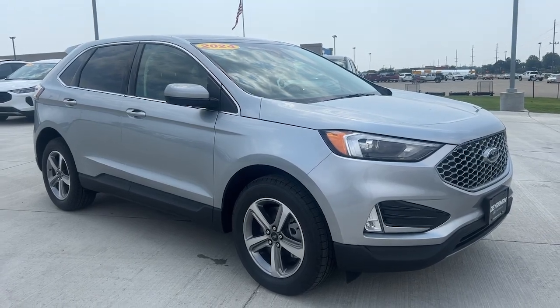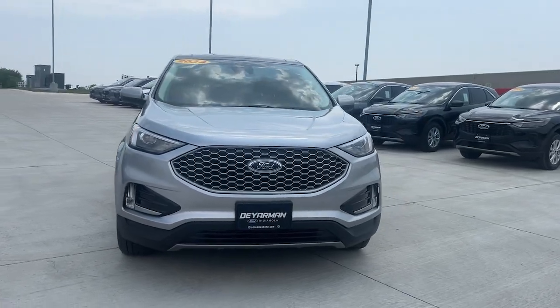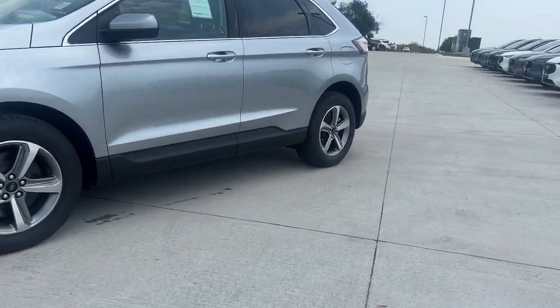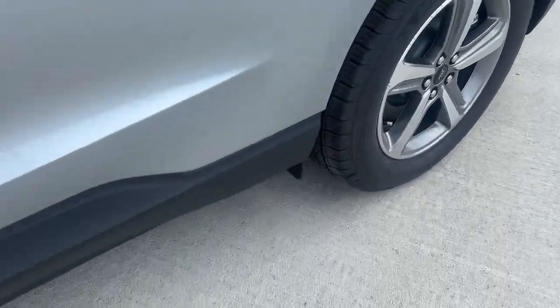You just found the 2024 Ford Edge. Get into a mid-size crossover that knows how to make your life easier. This sleek Edge is loaded with powerful performance, smart tech, and features that optimize comfort and convenience.